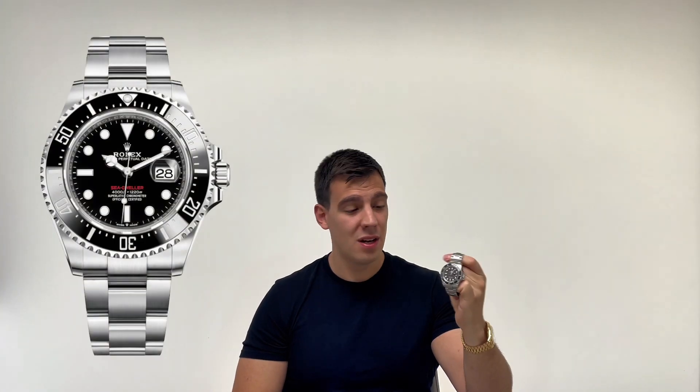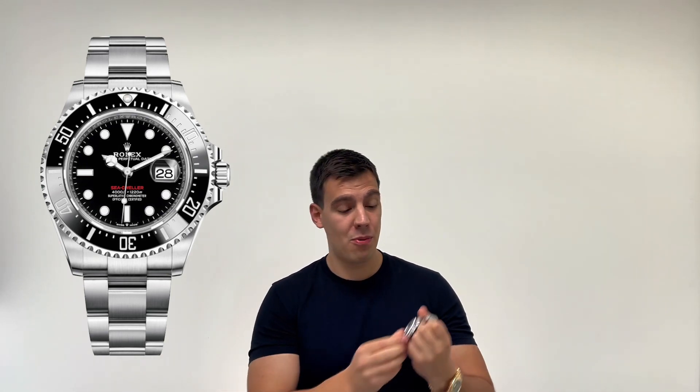Welcome back to the Distinct Timepieces YouTube channel. Today I have another watch review for you — we're going to be looking at the Rolex reference 126600, the 50th anniversary Sea-Dweller. This watch is truly an iconic timepiece and one of the most legendary dive watches that Rolex have ever released.